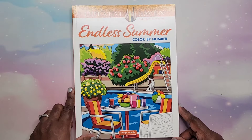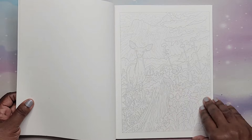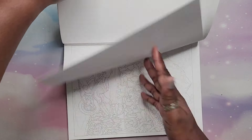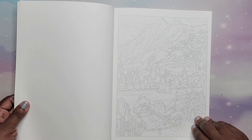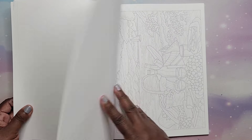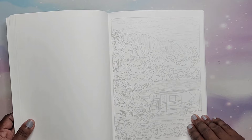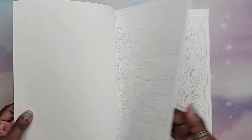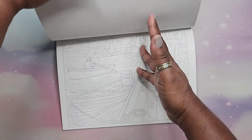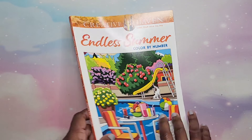Then we have Endless Summer Color by Number by George Tufexis — summer scenes, beach scenes, forest summer scenes, backpacking, a nice day by the lake, camping, RV camping, windsurfing, boating. Lots of different summer scenes. That is Endless Summer by George Tufexis.